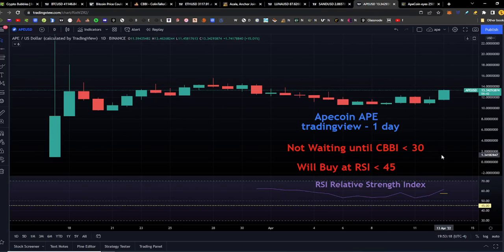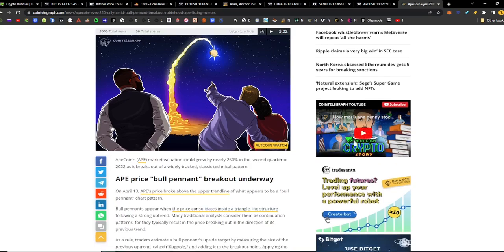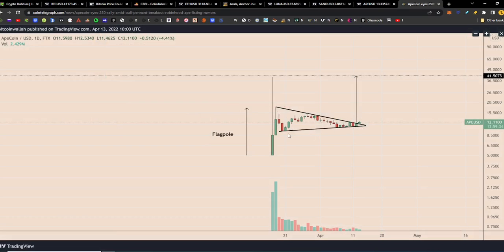We added ApeCoin to our shopping list today with a 45 RSI target. We don't have a lot of historical data for ApeCoin, but we do want to pick up some, so we set the RSI at 45 — we may even move it up to 50. We'll see how it plays out, and we're not waiting for the CBBI to get below 30 on ApeCoin; we'll buy once the RSI comes below 45. In related news from CoinTelegraph.com: ApeCoin eyes a 250% rally amid a bull pennant breakout and Robinhood ApeCoin listing rumors. In a bull pennant pattern you have the pennant and the flagpole, and you move the flagpole over to get your target price.